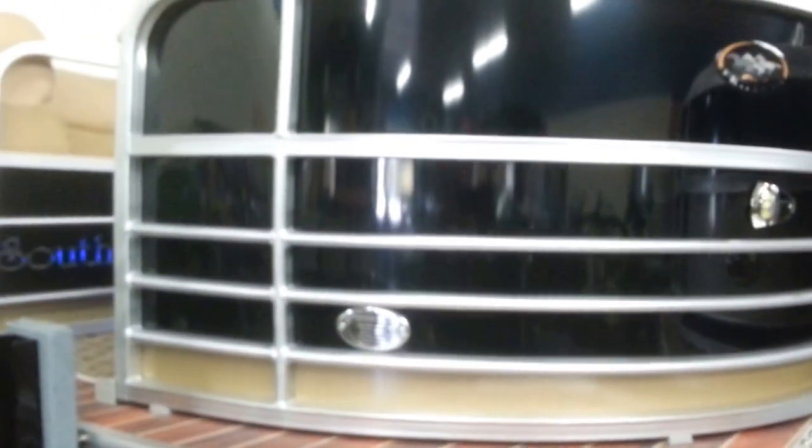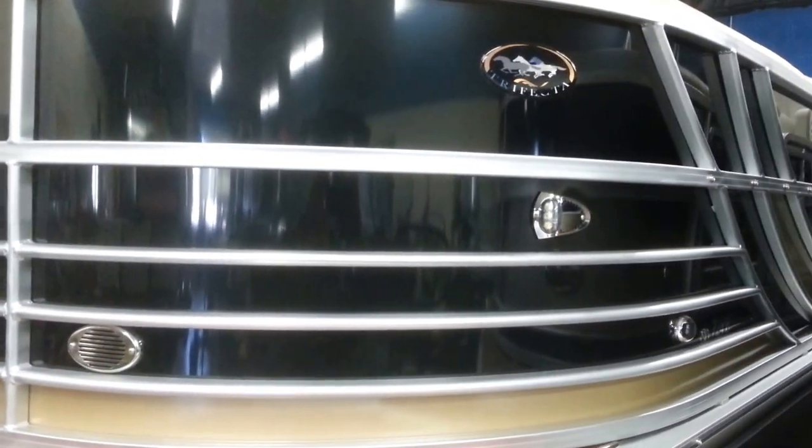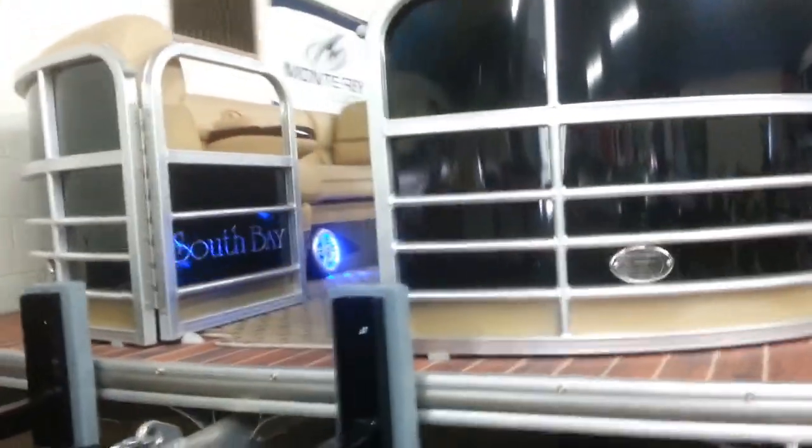As you can see, the color of this is a black combination. There's your docking lights, LED, and snaps for the mooring cover. We'll climb up the ladder and take a closer look.